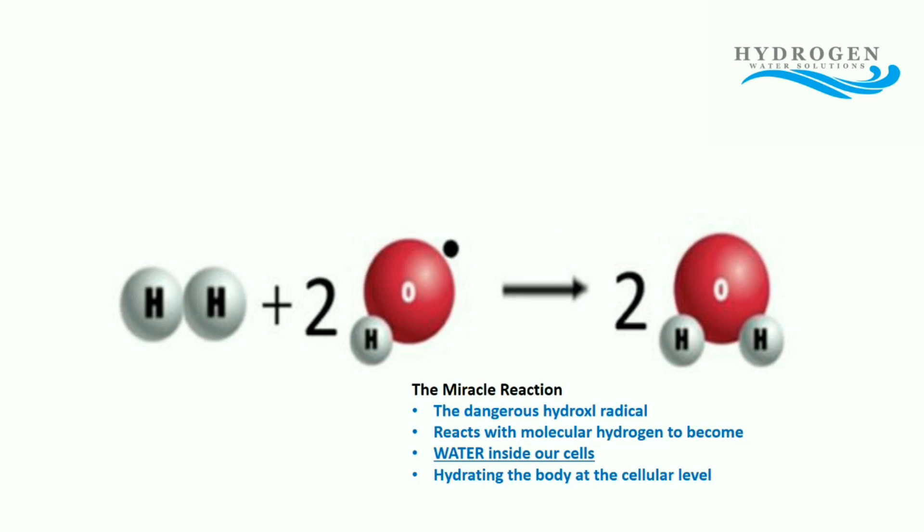And this is the real miracle: when the hydrogen scavenges the damaging hydroxyl radical, it creates pure water inside the cell. That's where we get this fantastic hydration due to molecular hydrogen, because as we take away the dangerous and damaging hydroxyl radical, we create water inside the cell membrane to get that maximum therapeutic effect.